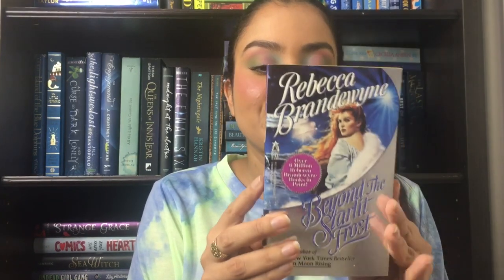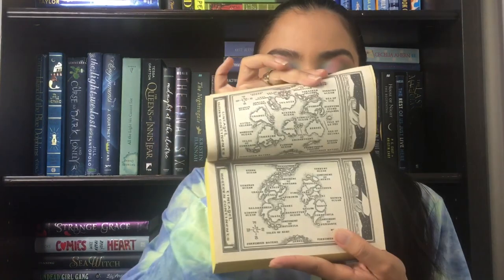The next one is by Rebecca Brandywine, who I have heard of and I have a few of her books, but I don't have this one. This is Beyond the Starlight Frost, and this cover is so pretty because it's like metallic. Oh, we have like a map — I never see maps in historical romance, that's interesting. Next we have The Sea Princess by Wanda Owen. She is the daughter of a sea captain and he is the rugged captain of the sea princess, a British lord who showed her passion she could only dream of. Scandalous. We love it.